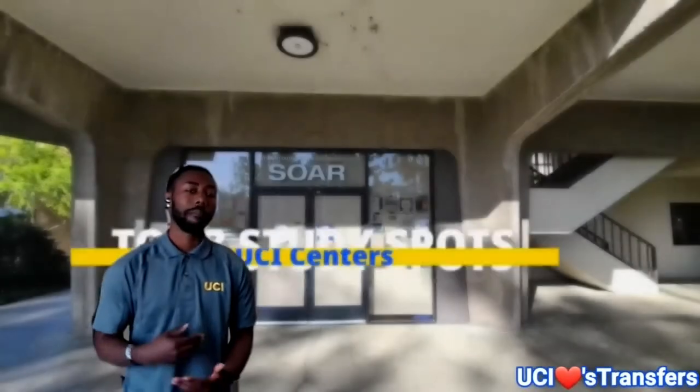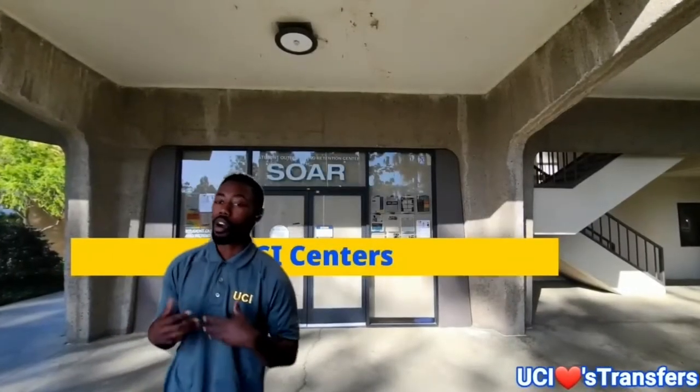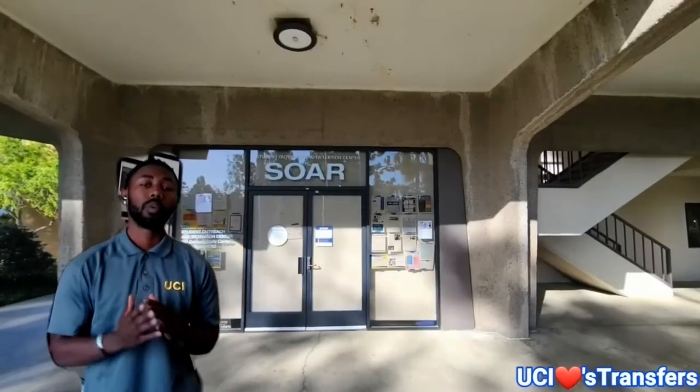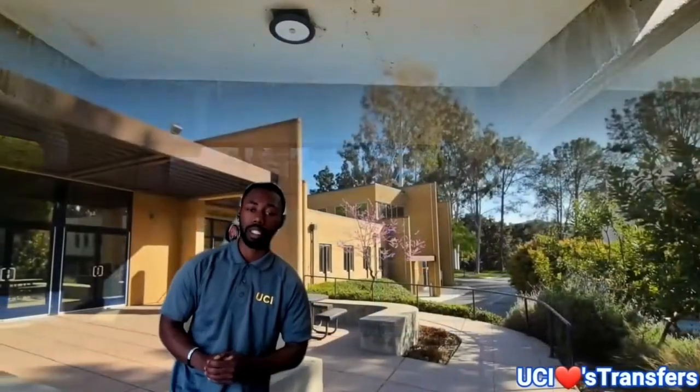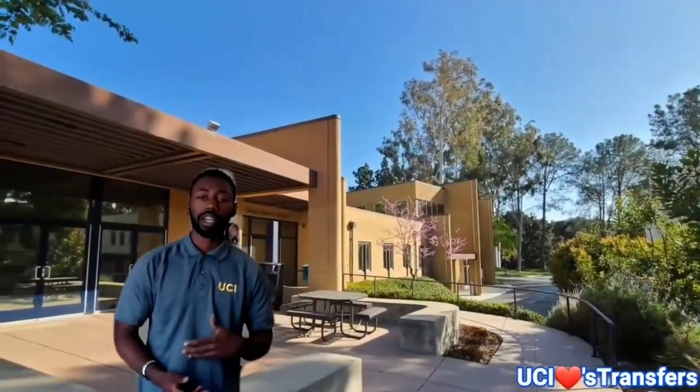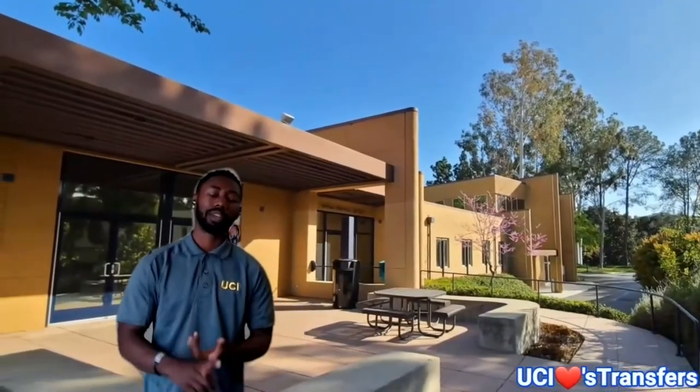As we move on to the next, there are many centers on campus for our diverse students. These centers create a welcoming space for students in many different areas, whether it is the SOAR Center — Student Outreach and Retention — or different centers like our Cross-Cultural Center, which houses our umbrella organizations, or centers like the Veteran Center.